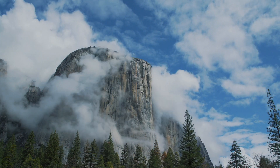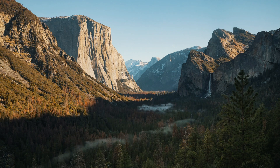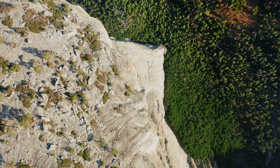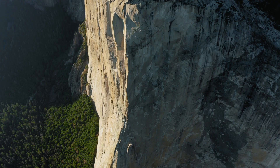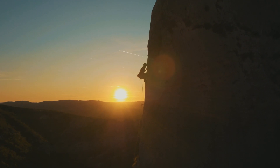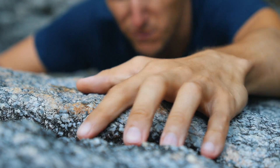El Capitan is an amazing vertical rock formation in the state of California. Located on the north side of Yosemite Valley, the granite monolith is about 3,000 feet. Considered in the past as an impossible climb, El Capitan is today one of the favorite challenges for rock climbers.